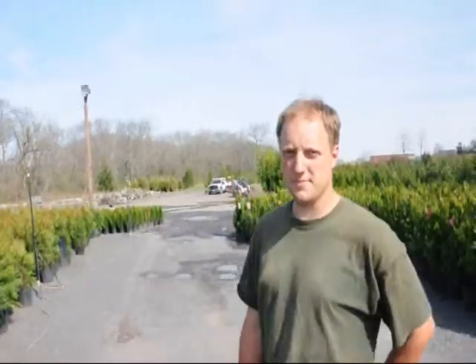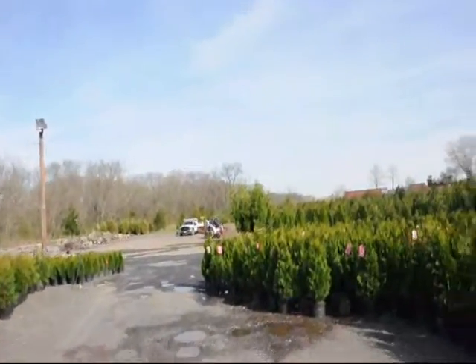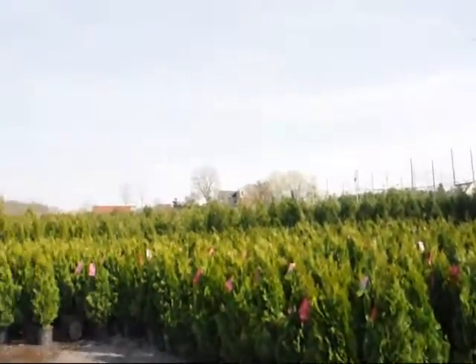If you need any of these, give us a call at 215-651-8329. Thank you very much, Mike. In the background out here, you can see we also have stone products and larger arborvitaes. We sell all different sizes of trees and shrubs.